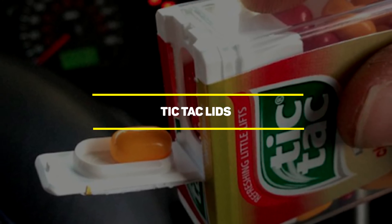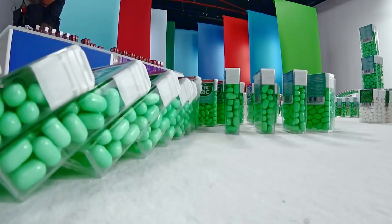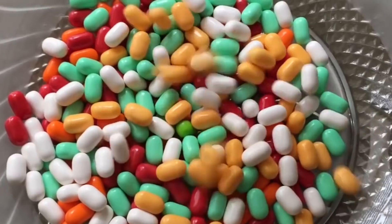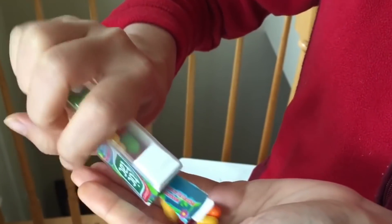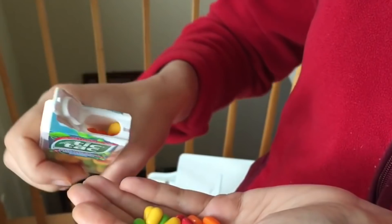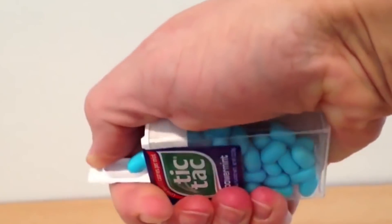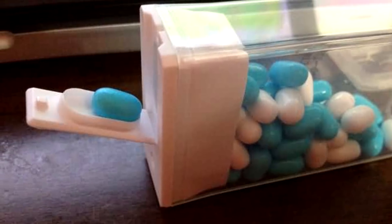Our next item is tic-tac lids. If you love tic-tacs, you're probably a bit stingy when it comes to sharing them. If you don't know about the proper use of their lids, you probably shake a bunch of tic-tacs on your hand and pick a few to give to others. If you look closely, tic-tac lids have small indentations on them on which you can perfectly fit one tic-tac. In that way, the lid can hold one tic-tac at a time without having to place them all on your hands.